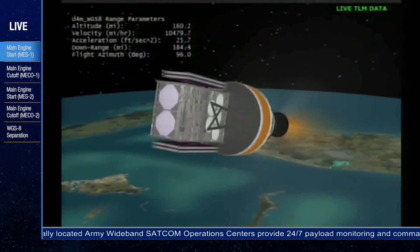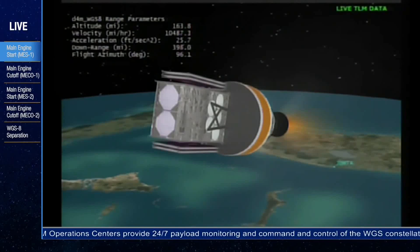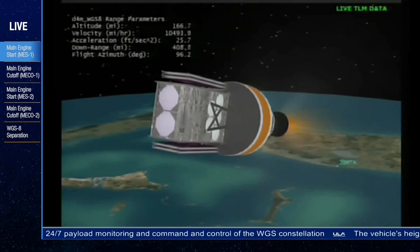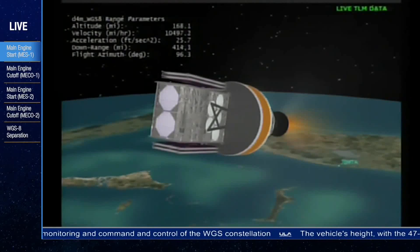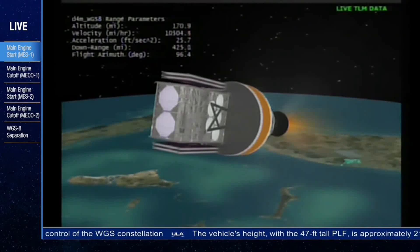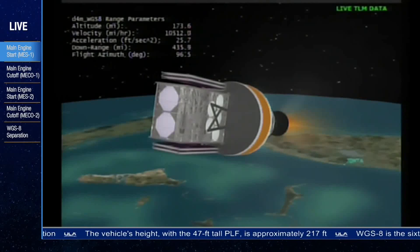We've just heard Patrick Moore report the successful execution of the early events of tonight's flight, and all systems continue to operate nominally. The Delta IV second stage and WGS satellite are traveling over the Atlantic Ocean in a southeasterly direction away from the coast of Florida. The mission is now in the first of two planned RL-10 engine burns. This burn will last approximately 16 minutes.